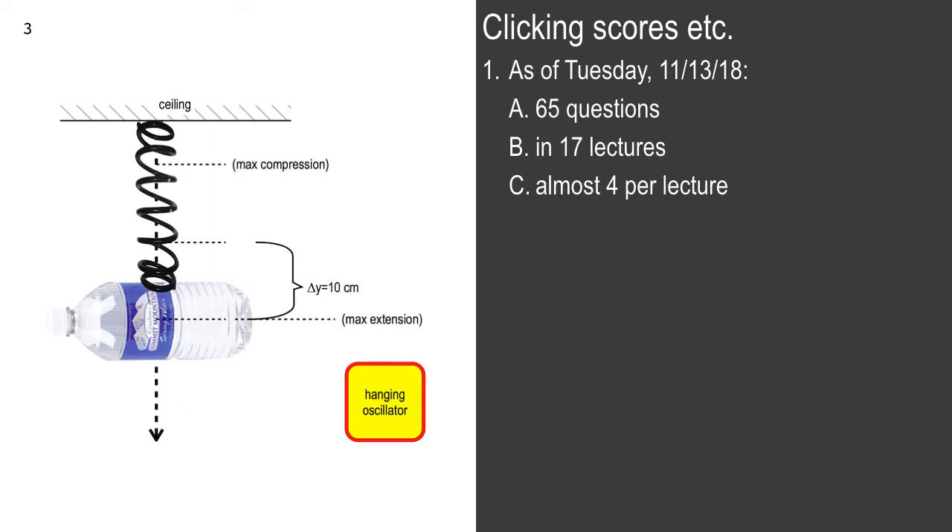Can you calculate 85% of 65 real quick? It's going to be 50-something. 55.25. Anybody verify that? 55.25? Okay.